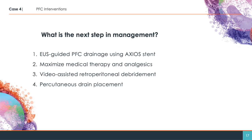1. US-guided PFC drainage using an axiostent. 2. Maximise medical therapy and analgesics. 3. Video-assisted retroperitoneal debridement. 4. Percutaneous drain placement.